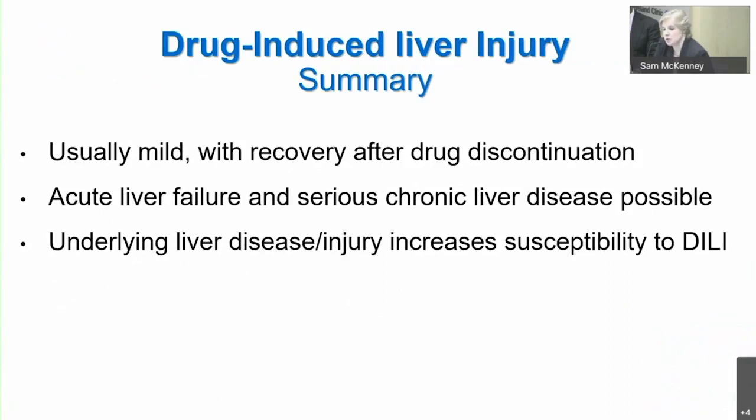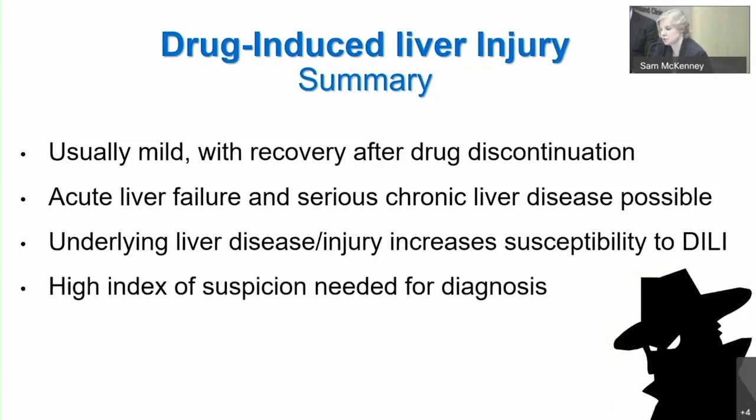To summarize: in the field of cardiology, the drugs are usually associated with very mild liver effects, and recovery when it does occur is usually very good. We do need to worry about acute liver failure, and especially in the setting of underlying liver disease, we need to have a high index of suspicion for drug-induced liver disease to assure ourselves that this may be playing a role in the toxicity. Thank you.